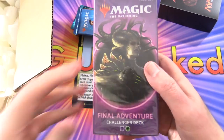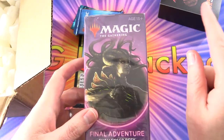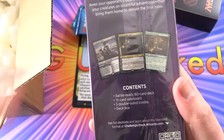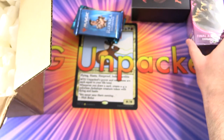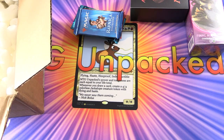A Challenger Deck — Final Adventure. I'm not going to bother opening this; we actually reviewed it on the channel a while back, so I'll pop a link in the corner to that video. These are pretty cool, actually — they're a battle-ready 60-card deck, 15-card sideboard, five double-sided tokens, and a deck box. The only downside is they're not legal in Standard anymore, so I guess that's why they're getting rid of these in the baller boxes. But still, good to get some games in.